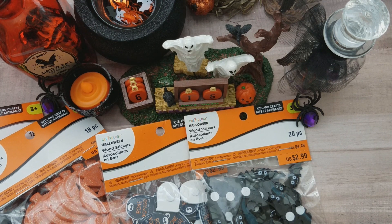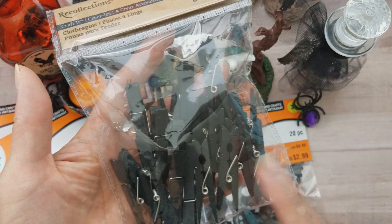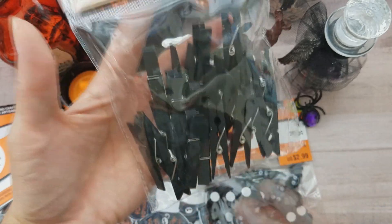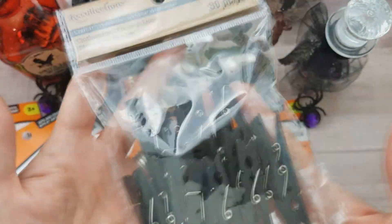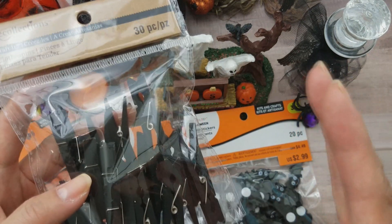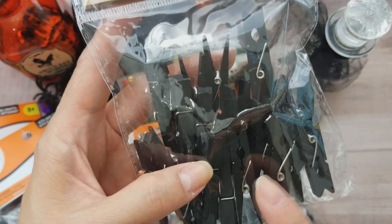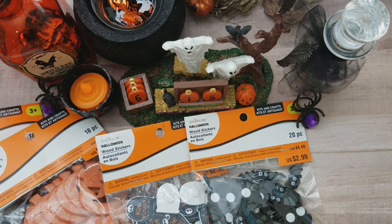I also went to Michaels to get some clothespins because I want to make toppers and put them behind my toppers. I found the black ones — I wanted all black because it's just easier to match. You get 30 pieces. I've already used some so it doesn't look like 30 in there. This one was not on sale so I used a coupon — I think they were three dollars.